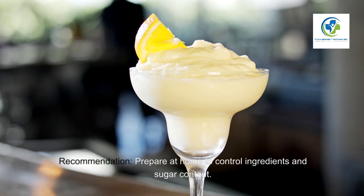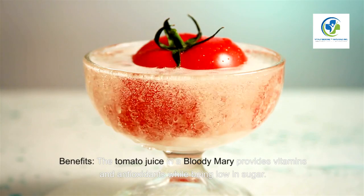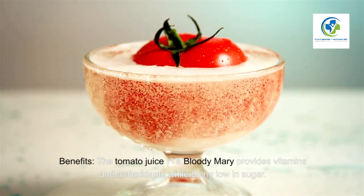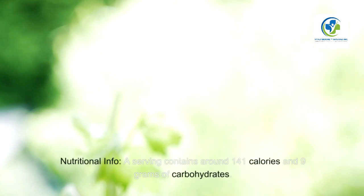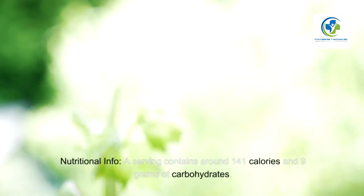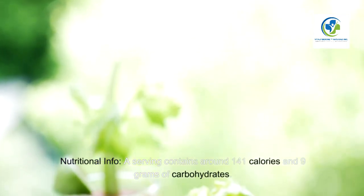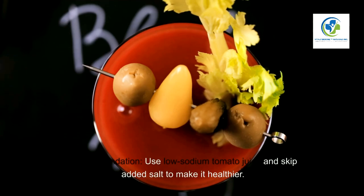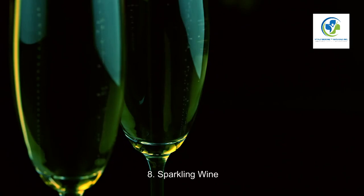Seven: Bloody Mary. Benefits — the tomato juice in a Bloody Mary provides vitamins and antioxidants while being low in sugar. Nutritional info — a serving contains around 141 calories and 9 grams of carbohydrates. Recommendation — use low-sodium tomato juice and skip added salt to make it healthier.